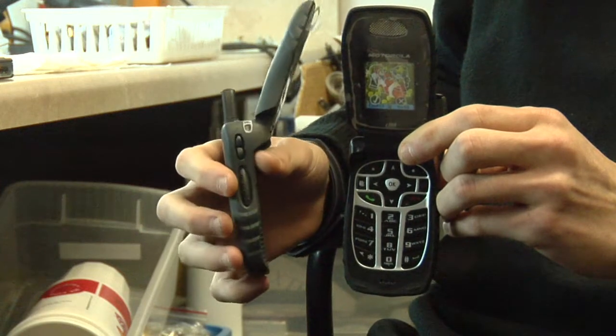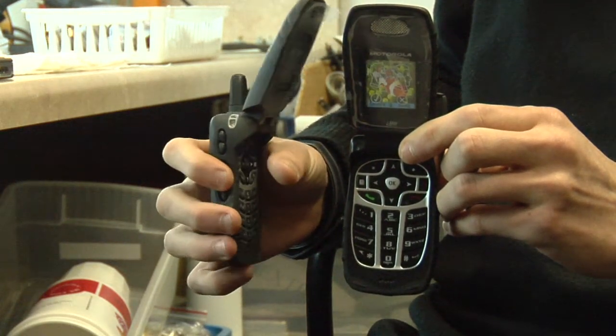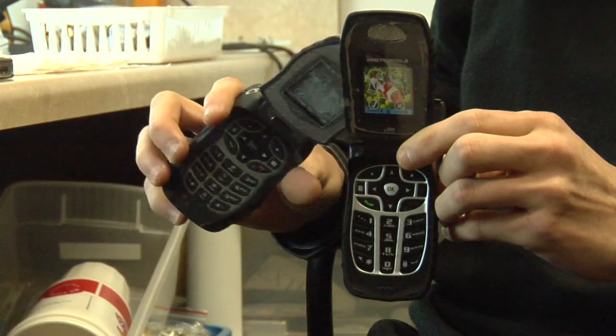Over here on the side we have what's called a PTT, or push to talk button. This is what you hold down and then you talk into the phone and it'll send a signal over to the other phone.